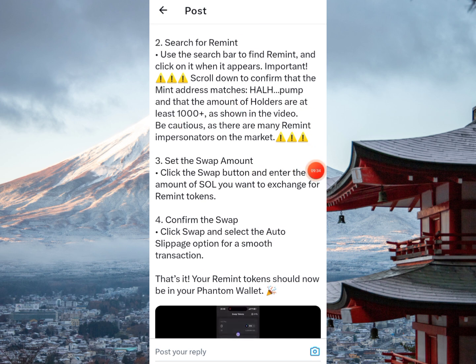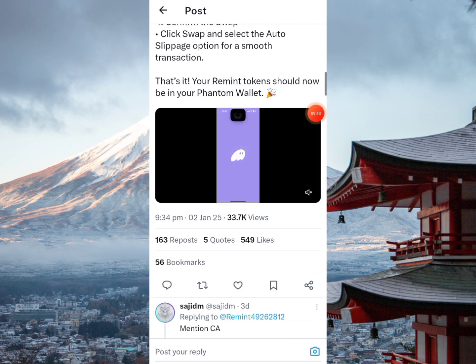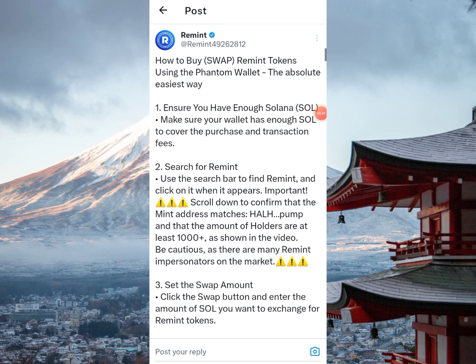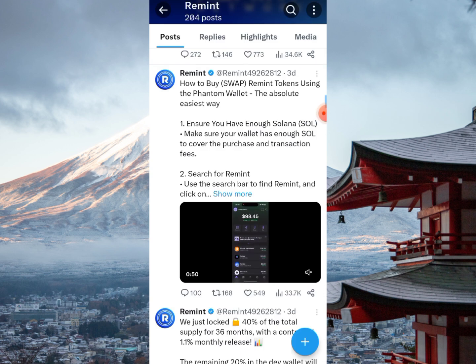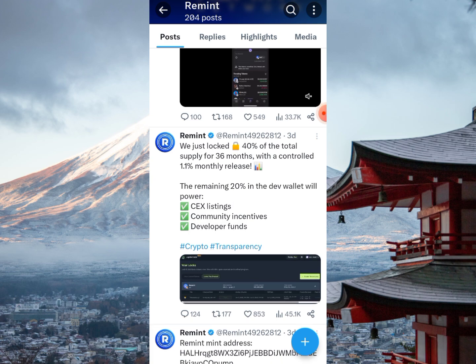You should pay attention to this before falling for some cheap scam. As shown in the video, set the swap amount. There is a video illustration walking you through how to buy or swap Remint on Phantom wallet. Also note: 40% of the total supply is locked for 36 months with a controlled 1.1% monthly release. The remaining 20% in the dev wallet will power centralized exchange listing, community incentives, and developer funds.